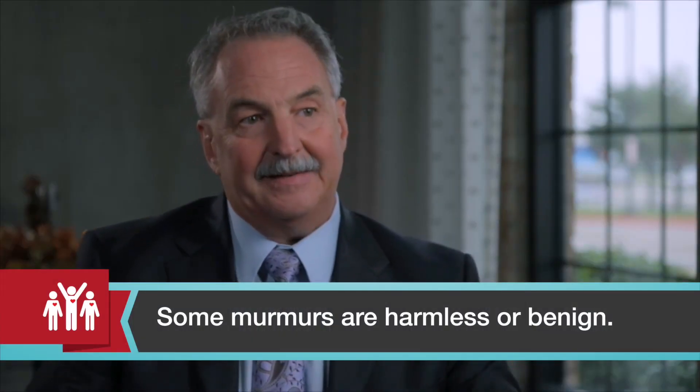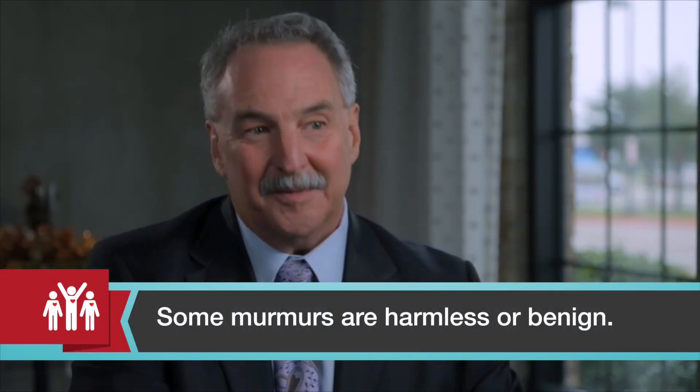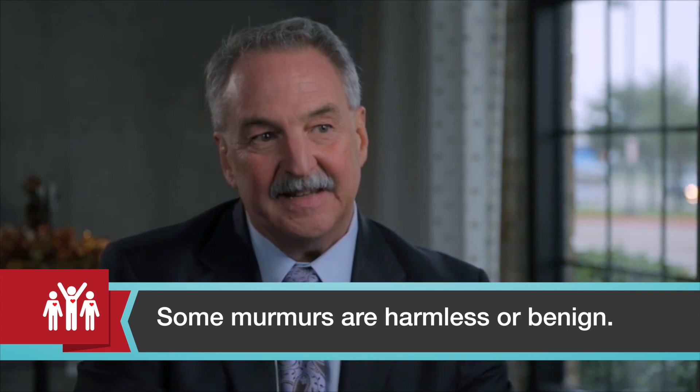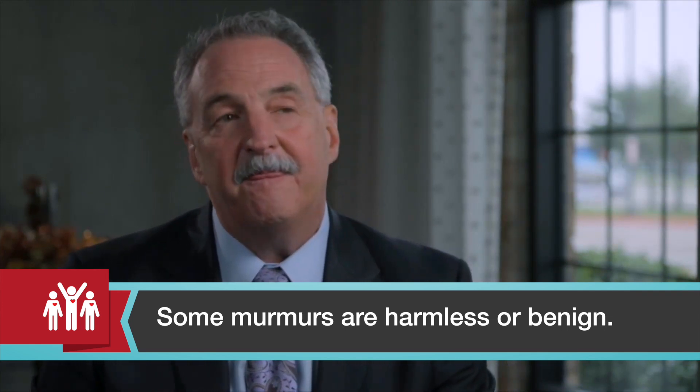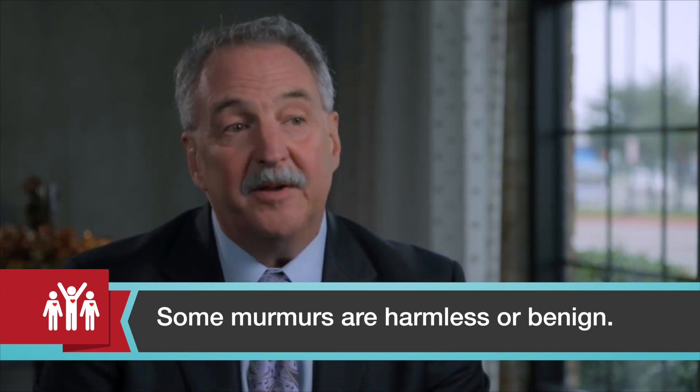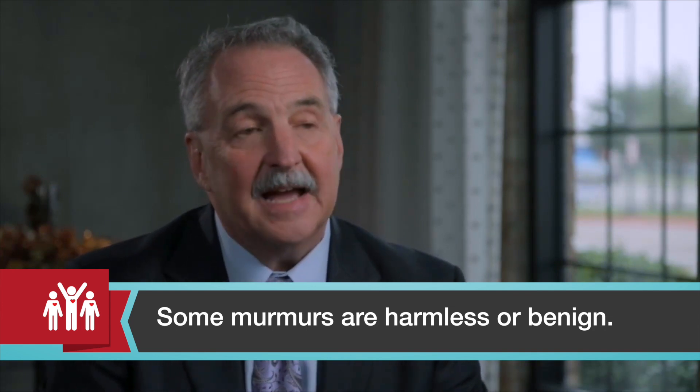A loud murmur is not necessarily worse than a quiet murmur. It just indicates that there may be a problem present, or the disturbance in flow may be so minor that it's inconsequential.